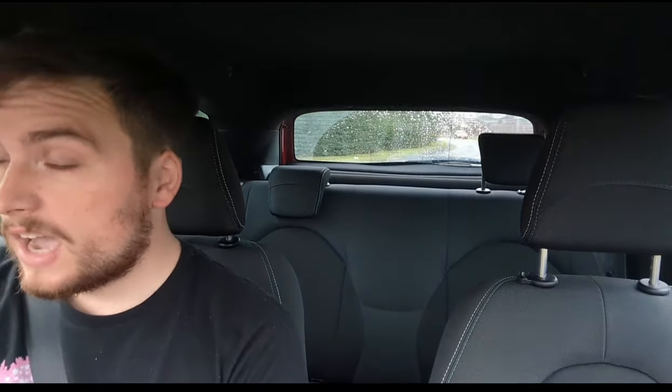Hello viewers, and with today's video I'm going to start with a quote — a quote famously said by Jeremy Clarkson: 'You cannot be a true petrolhead until you've owned an Alfa Romeo.' So here we are today with the Alfa Romeo Mito Quadrifoglio Verde. Sit back, relax and enjoy the video.